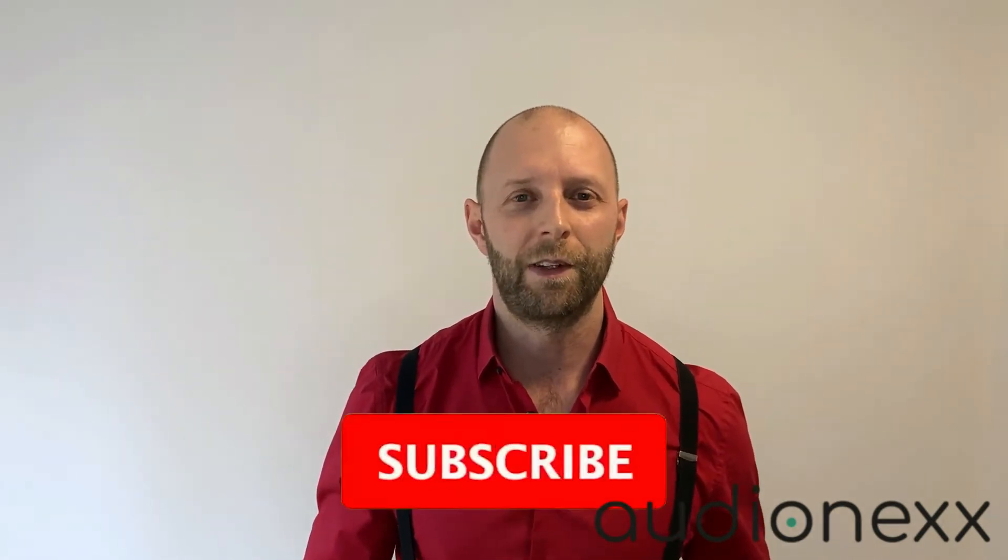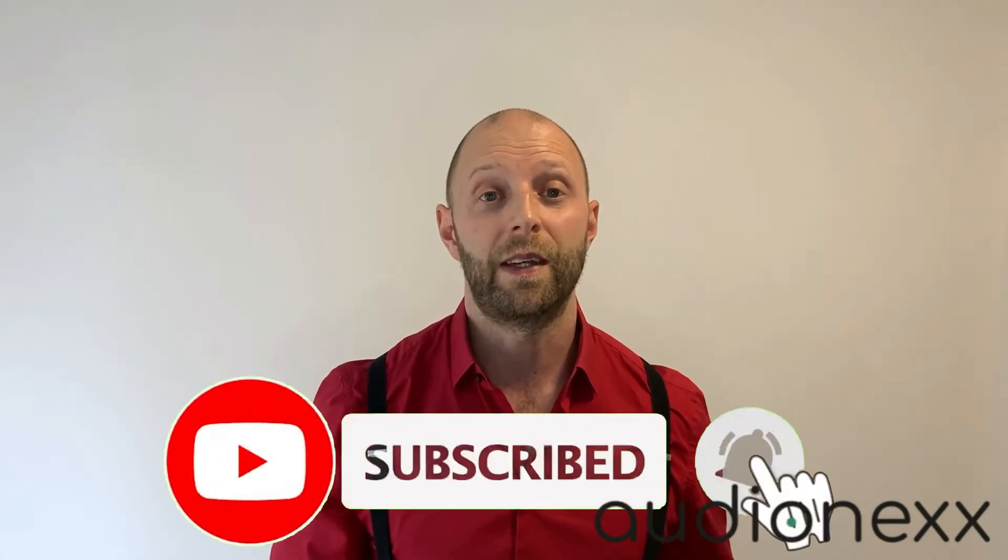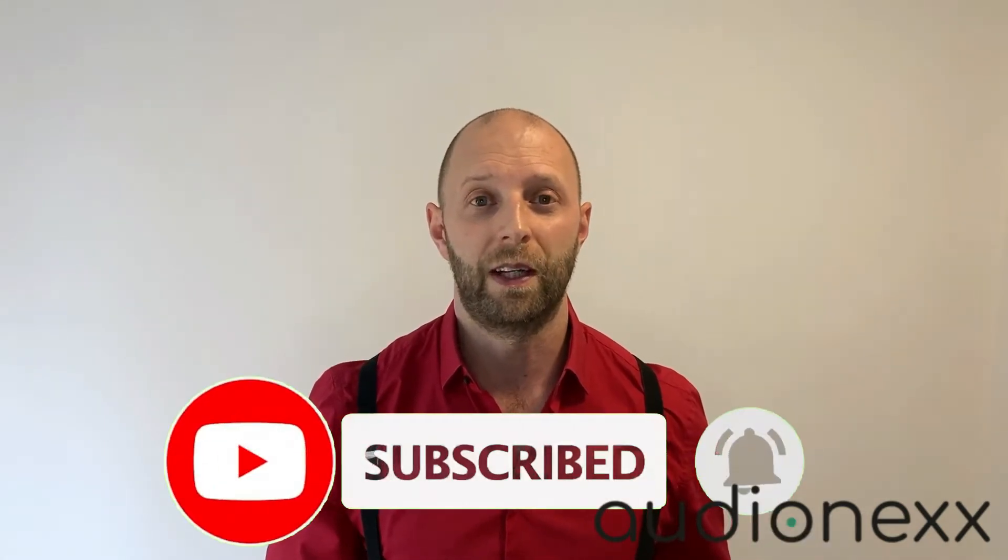Hey, what's up, you're watching Dave the Hearing Aids Guy. My name is Dave and I'm a hearing professional with over 20 years of experience in fitting hearing aids. Today I want to talk a little bit about the upcoming Sony OTC hearing aids because everybody's talking about them, so I'm doing it too. Please like this video and subscribe to my channel so you won't miss any of my new videos coming up.